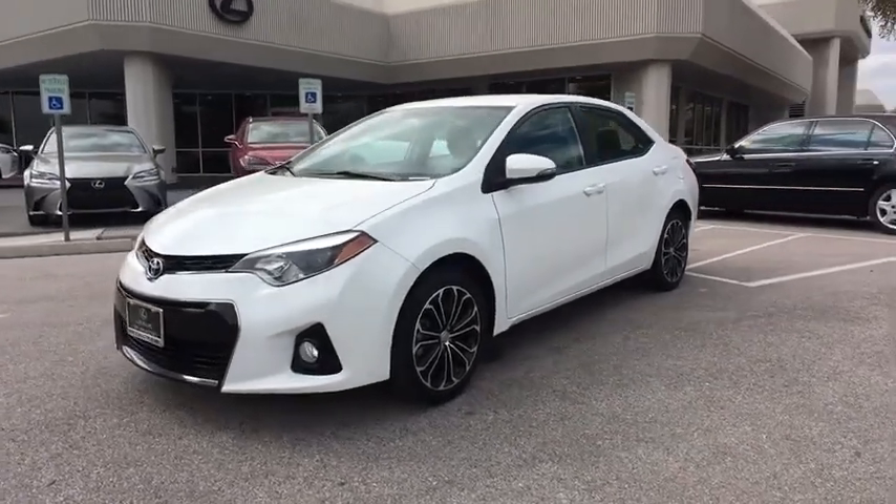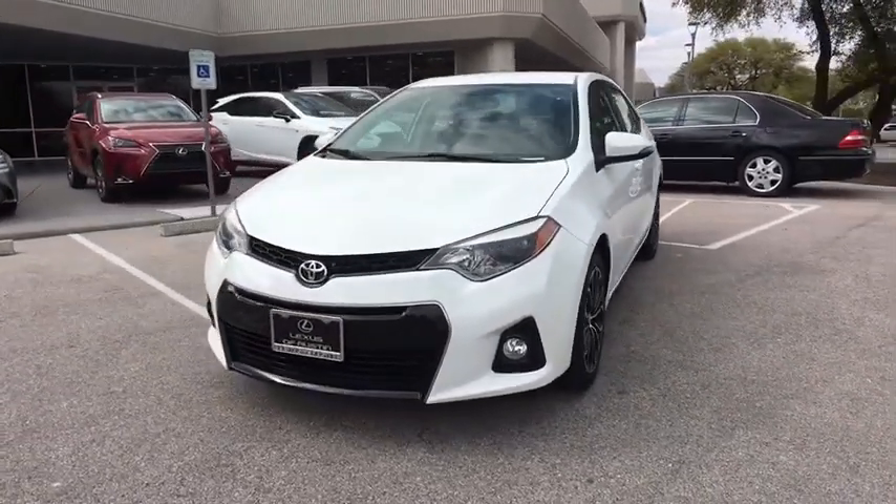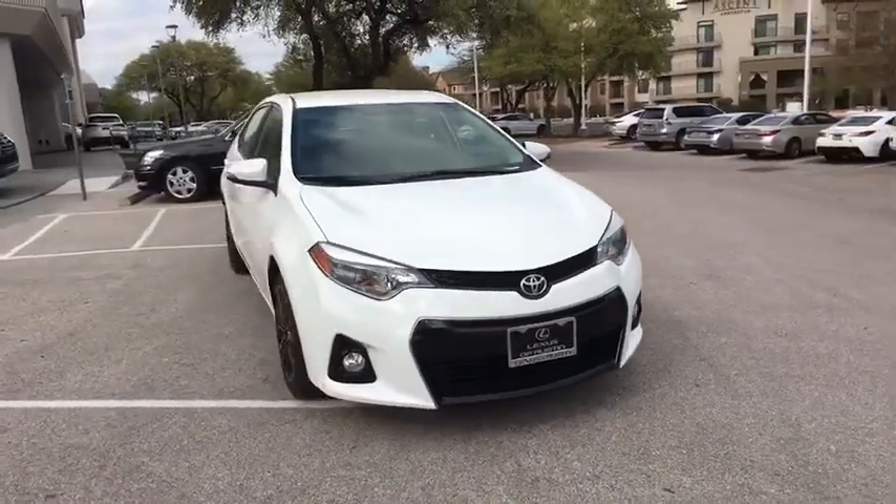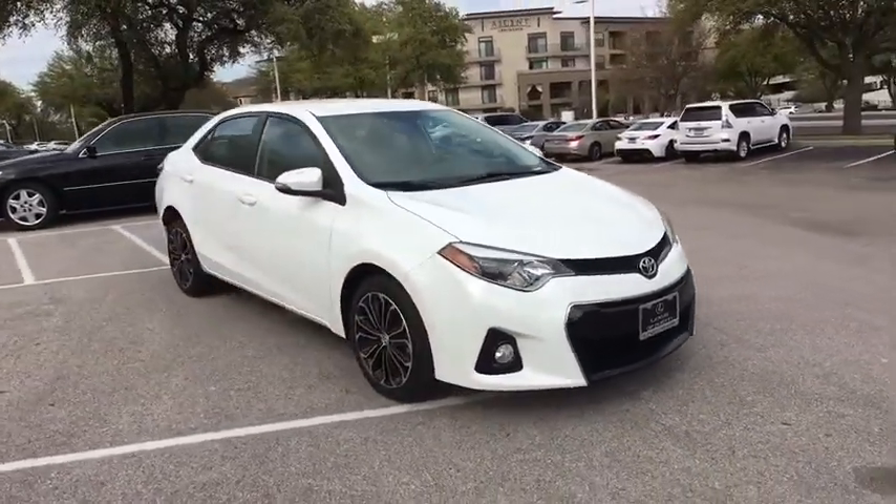The 2014 Toyota Corolla. The Corolla is still a great option for those who want dependability, comfort, and value. This vehicle has less than 45,000 miles.